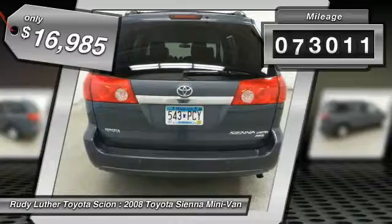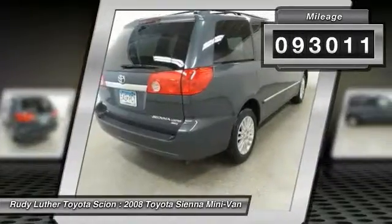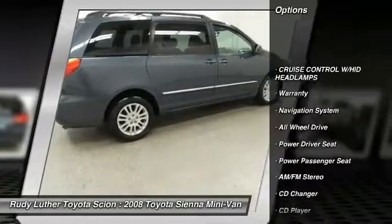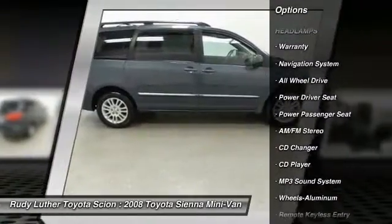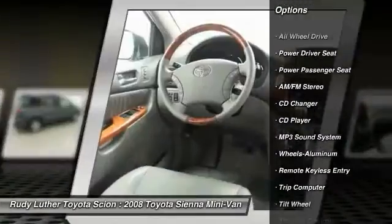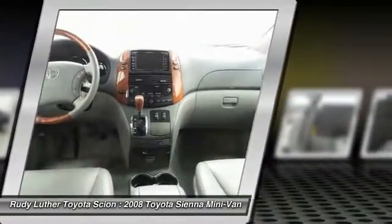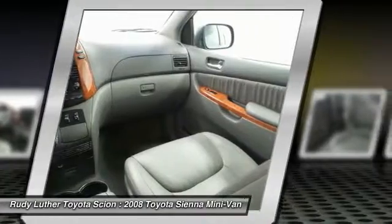This vehicle has less than 95,000 miles. Here are some of this vehicle's great options: traction control, quad seating, CD changer, power passenger seat, anti-lock braking system, navigation system, all-wheel drive, air conditioning, home-link garage door opener, power steering.